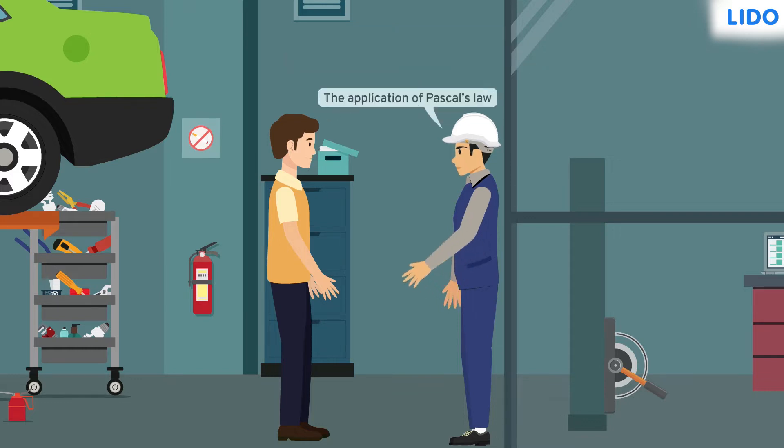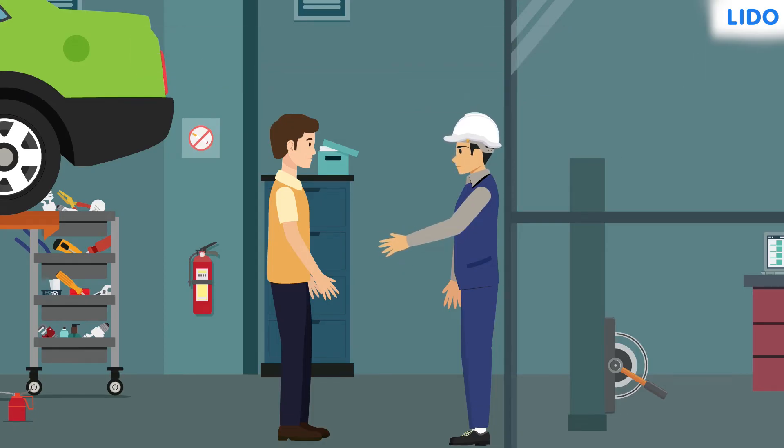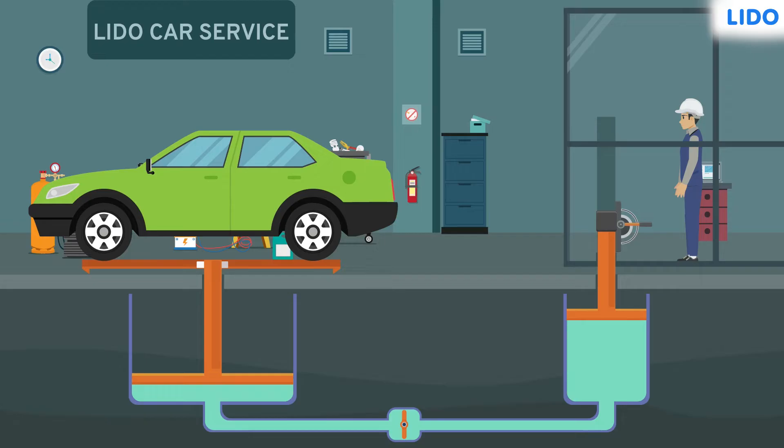The engineer said that this is the application of Pascal's law. Two cylinders are underground and both are filled with a hydraulic fluid. One of them is a narrow cylinder beneath the engineer's room and another one is a wider cylinder beneath the car.